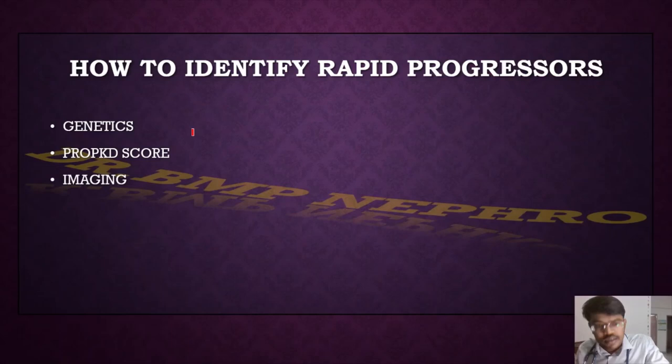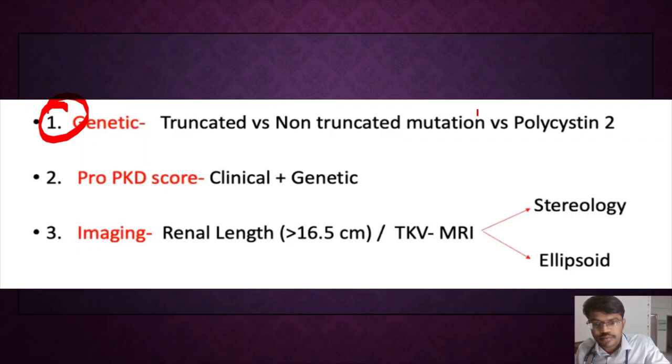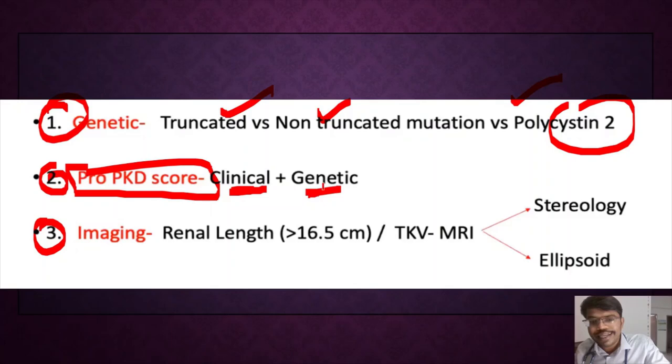To identify high-risk patients — for example, a patient with ADPKD at age 20 — we assess whether they might have rapid or slow progression. This is based on three criteria: genetics, the PRO-PKD score, and imaging. This is the summary: PKD1 means poor prognosis, PKD2 means better prognosis; truncated mutation means poor prognosis, non-truncated means better prognosis. Imaging will be discussed, and the PRO-PKD score uses both clinical and genetic factors.